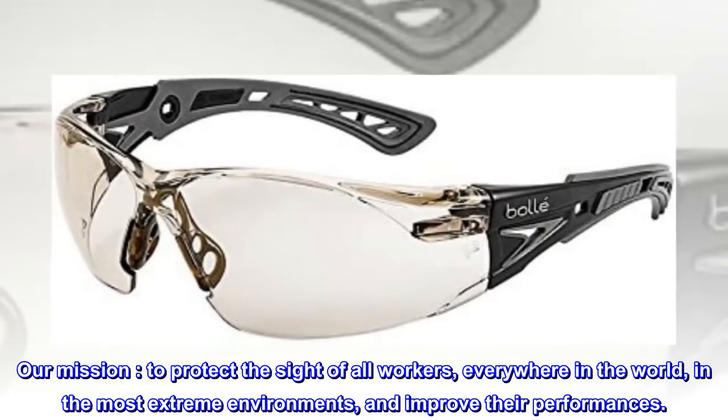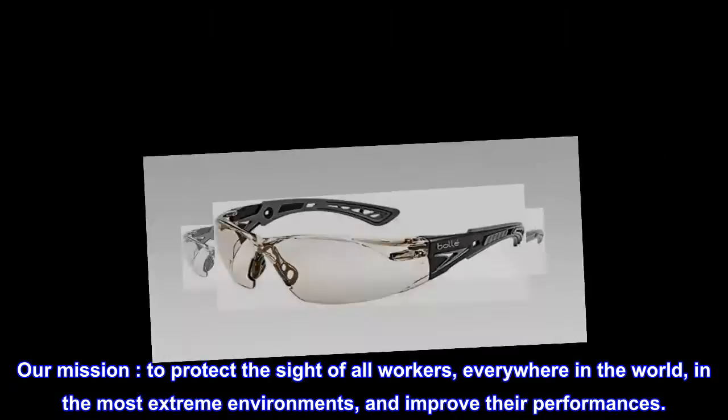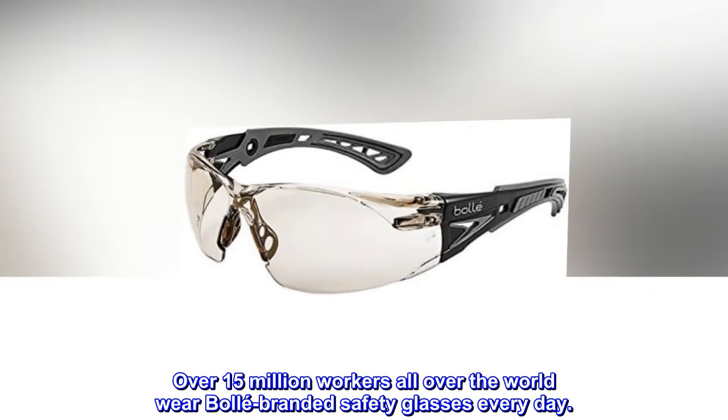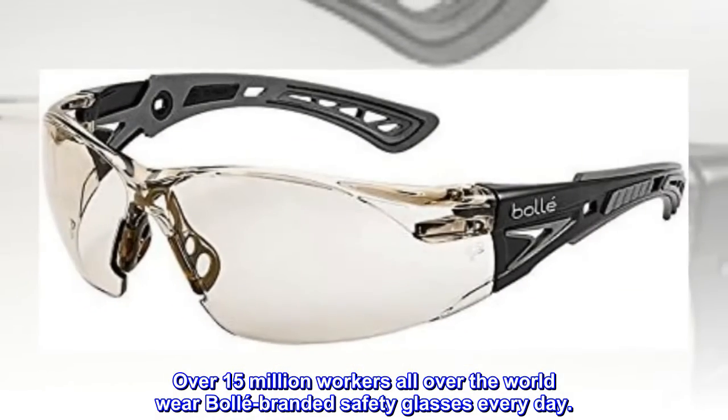Our mission: to protect the sight of all workers, everywhere in the world, in the most extreme environments, and improve their performances. Over 15 million workers all over the world wear Ballet-branded safety glasses every day.